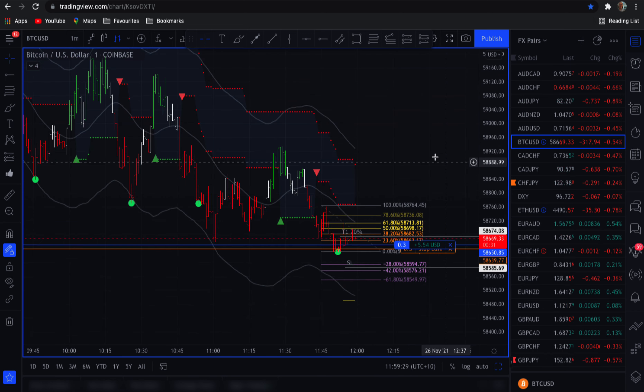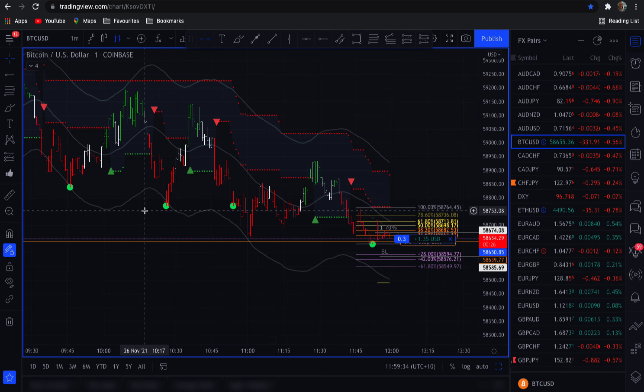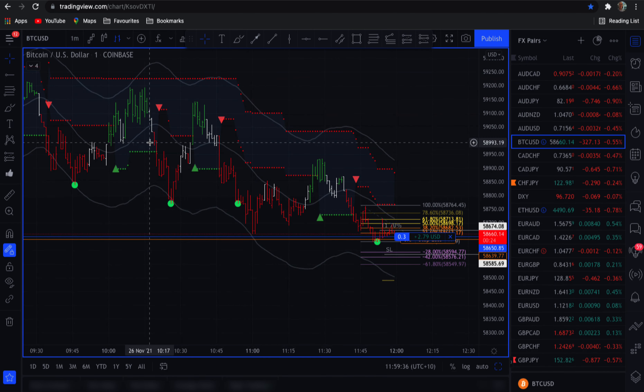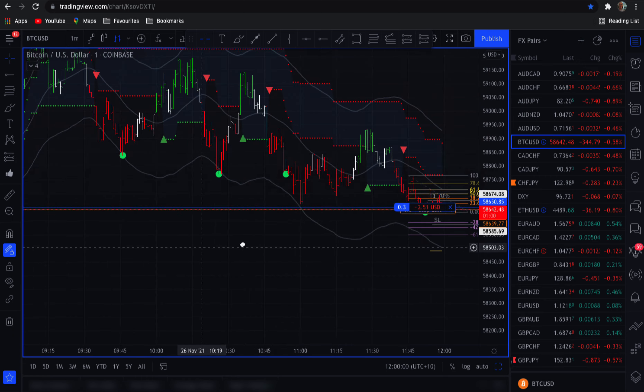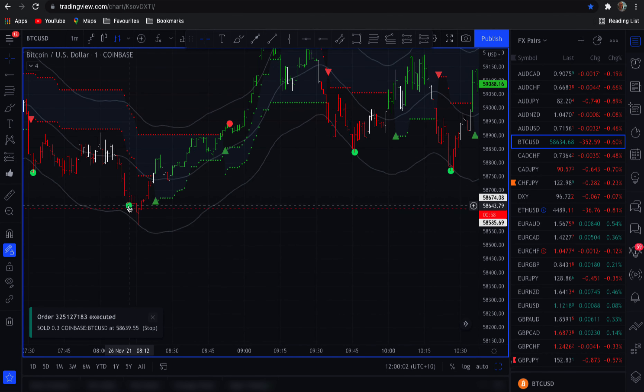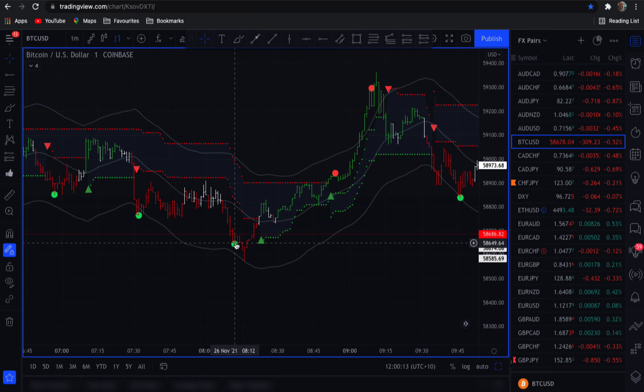If the stop loss gets taken out I'm okay with that. If this finds some legs and continues up, we'll just leave that position in for as long as we can. Trading Bitcoin on a one-minute chart is not easy — it can be pretty challenging, especially when price is ranging sideways. I tend to ignore the arrows on this timeframe and prefer to take trades off the dots on the one-minute chart.